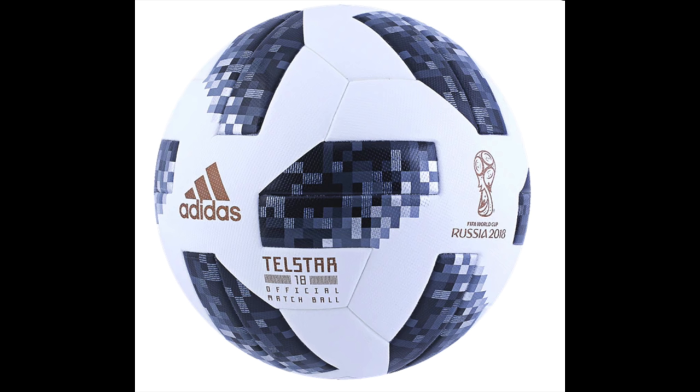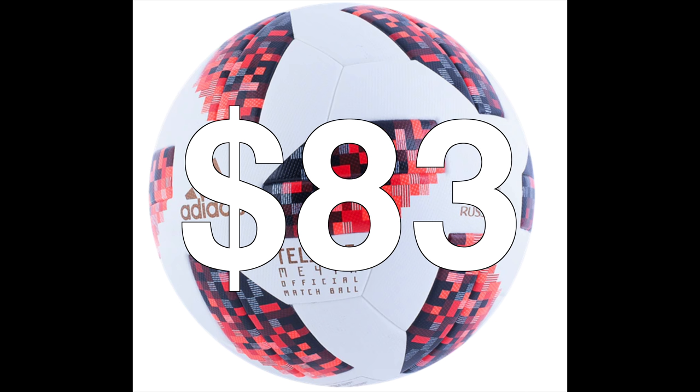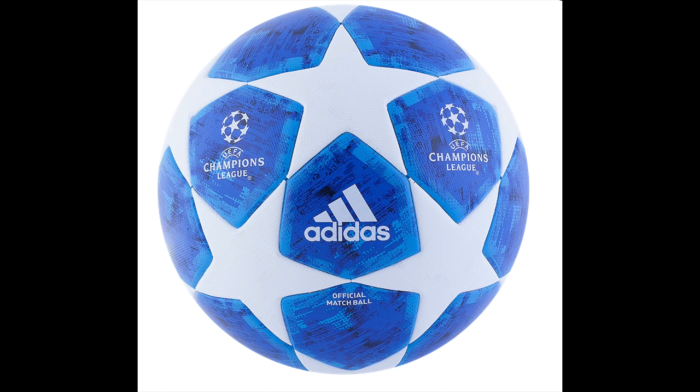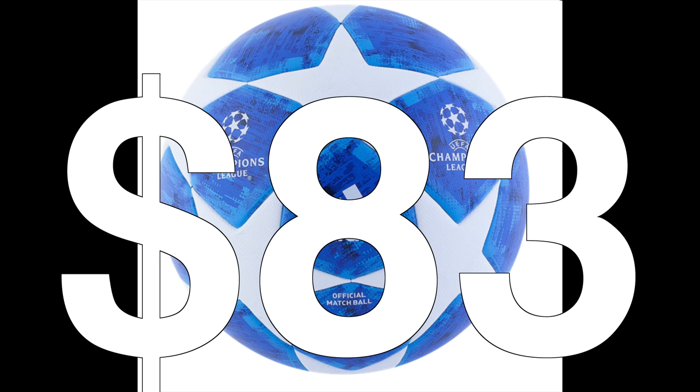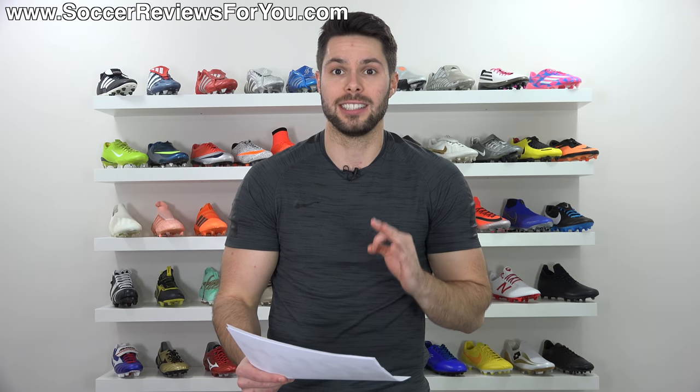If you need a new match ball, those are also on sale. You can get the Adidas Telstar World Cup match ball for $83. The Mista variation, which is red and arguably a little bit better looking, also $83. And the current Champions League ball in blue, which I would argue is very weird looking, also on sale for $83. All of those match balls normally retail for $165.